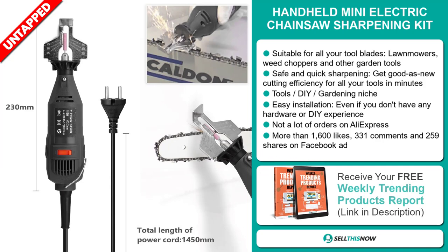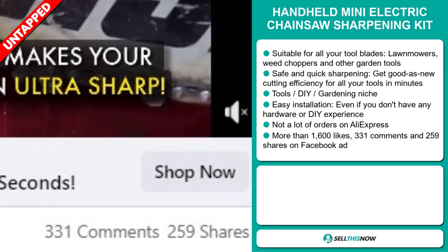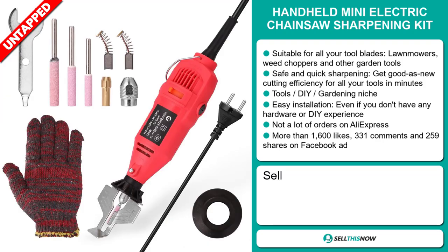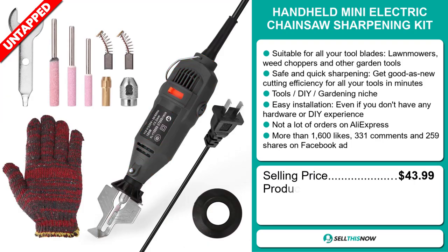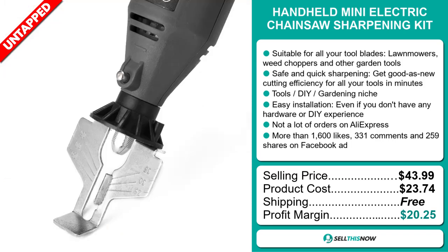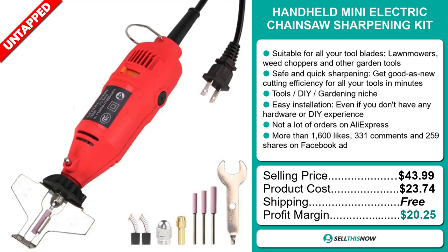The Facebook ad has more than 1,600 likes, 331 comments, and 259 shares. The selling price of the Handheld Mini Electric Chainsaw Sharpening Kit is just under $44, whereas the product cost is only $23.74. Shipping is completely free, so you're looking at an excellent profit margin of $20.25. Sell this now!